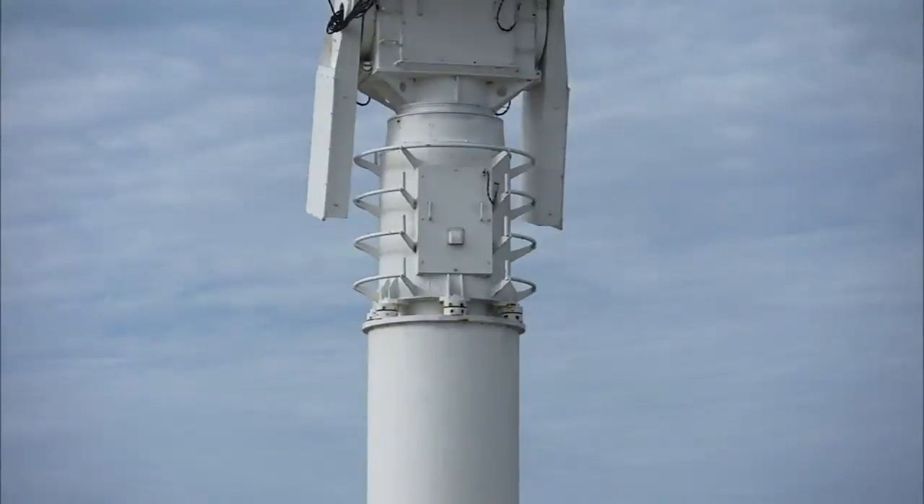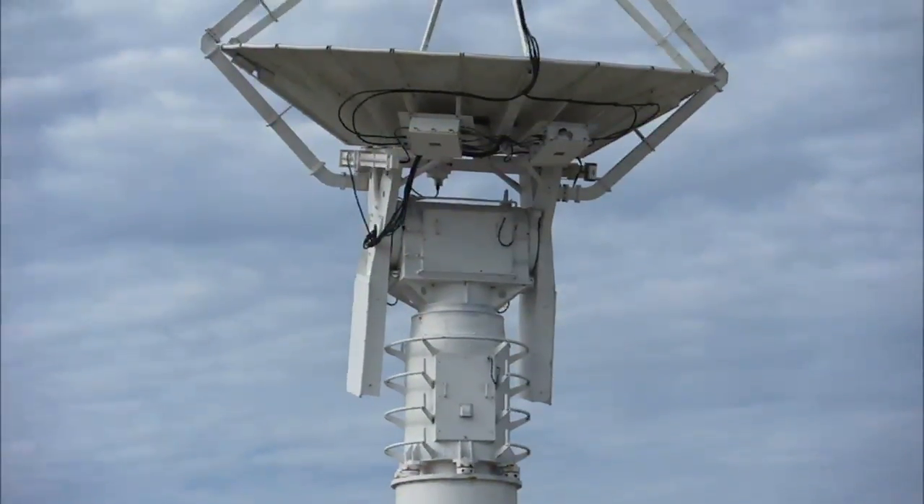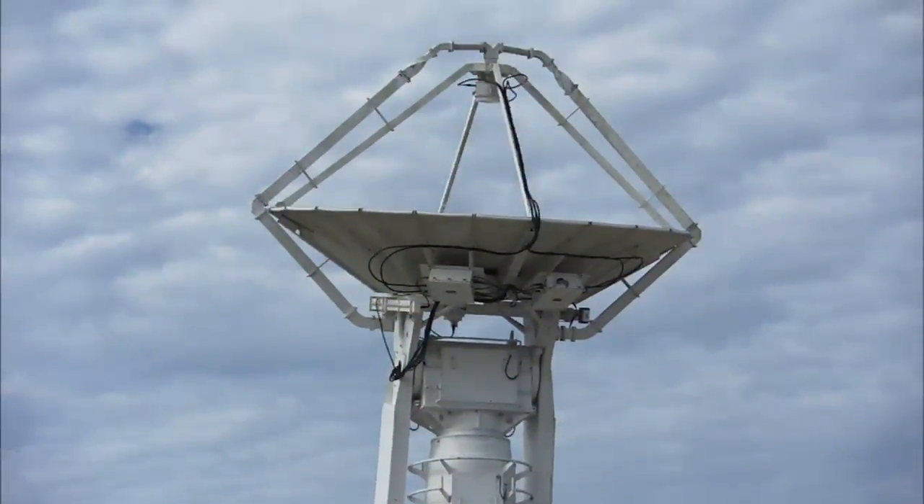We tested like crazy for this launch. We actually were on 12-hour shifts two weeks prior to launch, and we went over and over and over.